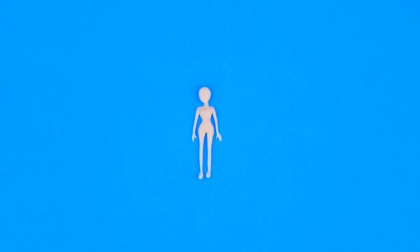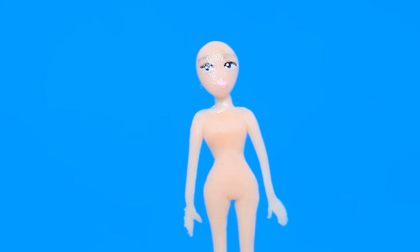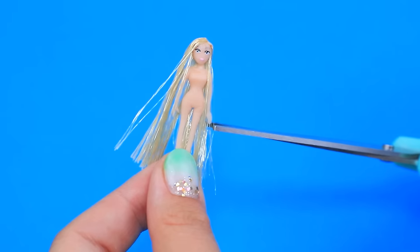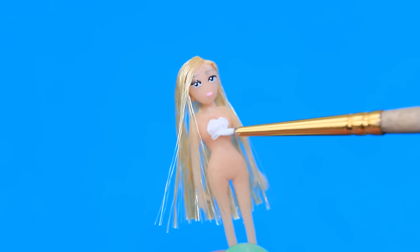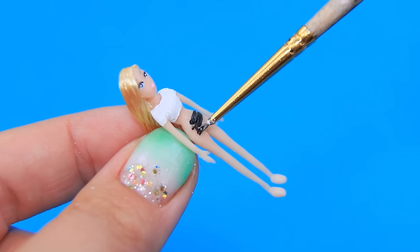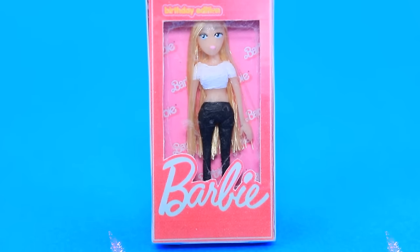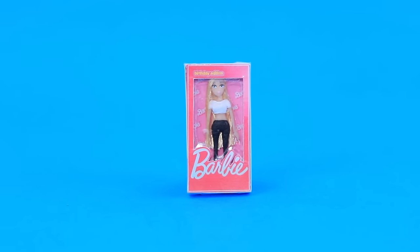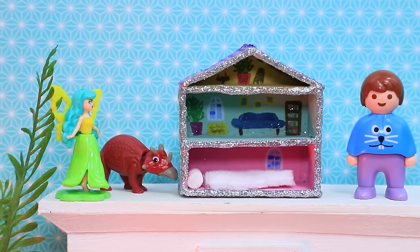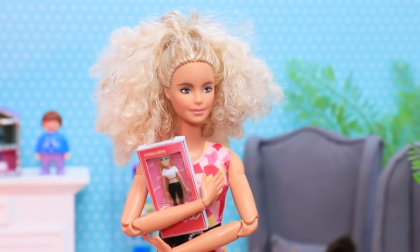Add details to a tiny toy — draw eyes and a mouth. The best hairdressers take care of this blonde hair. Put on a white crop top and dark skinny jeans. The freshly packed doll goes on a toy store shelf. Lori is a collector of rare toys and today managed to find a special Barbie at an auction.